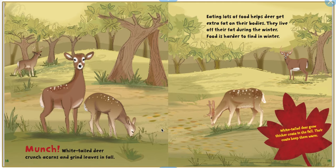White-tailed deer crunch acorns and grind leaves in fall. Eating lots of food helps deer get extra fat on their bodies. They live off their fat during the winter, when food is harder to find. White-tailed deer also grow thicker coats in the fall to keep them warm.